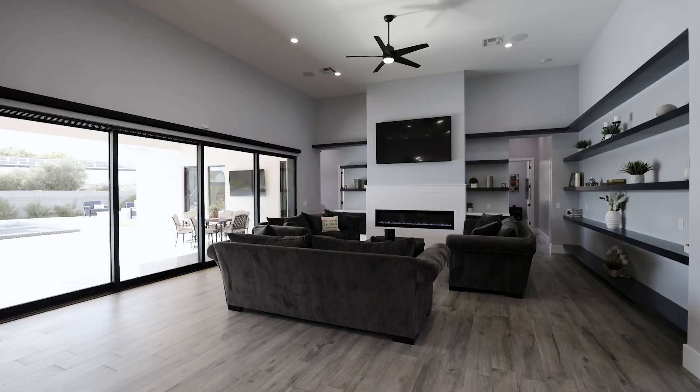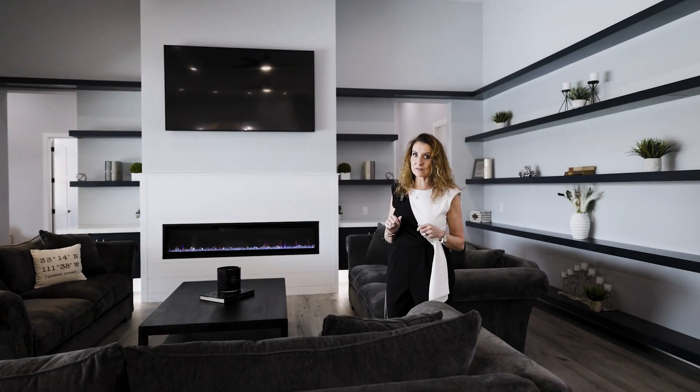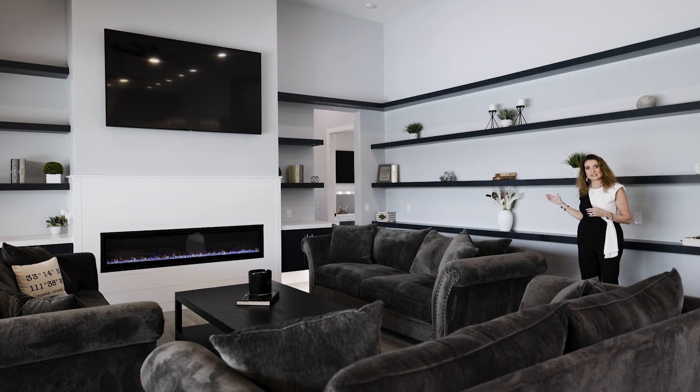This grand great room features 14-foot soaring ceilings, plenty of light with your four-panel open doors, and all of your customary built-in needs.